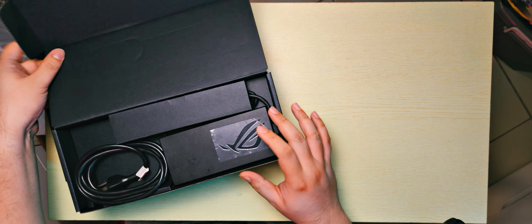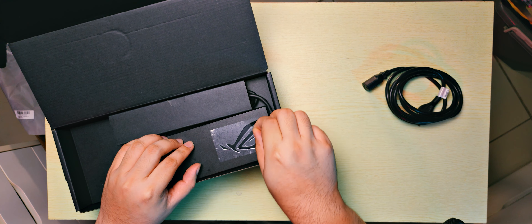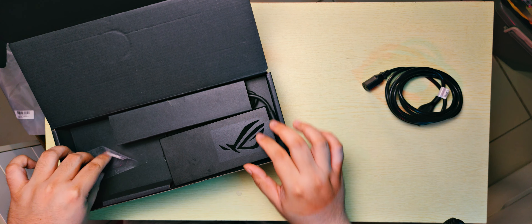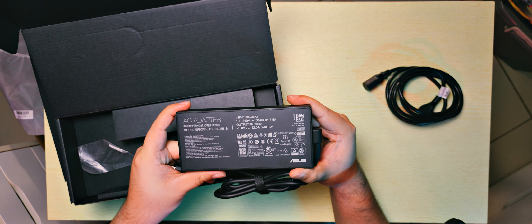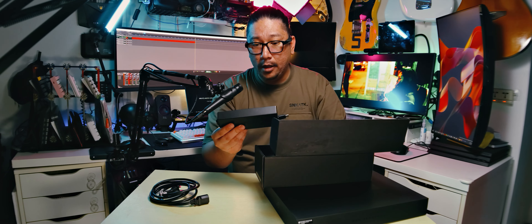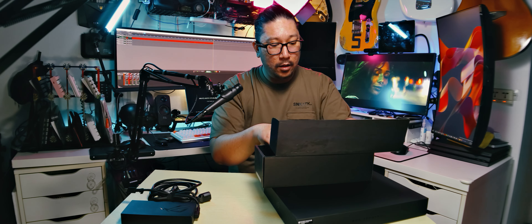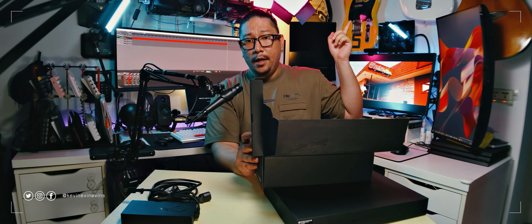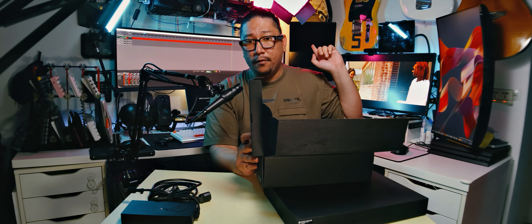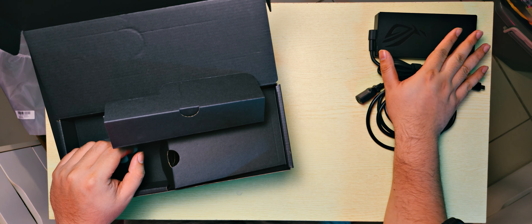I'm assuming this is the power brick. We have a power connector here — it's a proprietary connector — and this has 240 watts of power. But it is small; it's probably a gallium nitride power brick. So even at 240 watts, it is kind of small. The laptop behind me is also running a 240-watt power brick, but it is twice this size. It's good to see that it's small now.